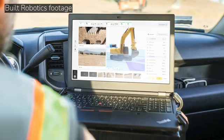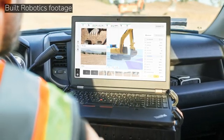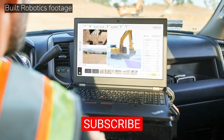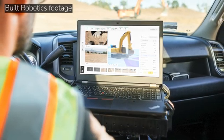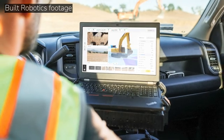When it comes to controlling where this thing digs and to what depth, how is that handled on the job site? There are a few steps. We have something called Everest — a software platform that connects to our ExoSystem and allows the user, who we call a Robotic Equipment Operator or REO, to interface with the machine. They open their laptop, log into Everest, upload a layout file, and select the points for the trench. They also select the width and depth, and then the robot can take it from there.